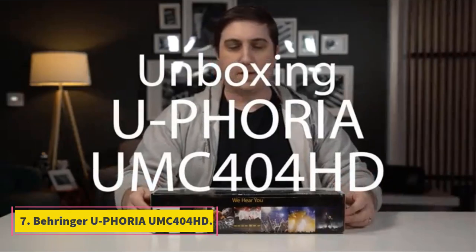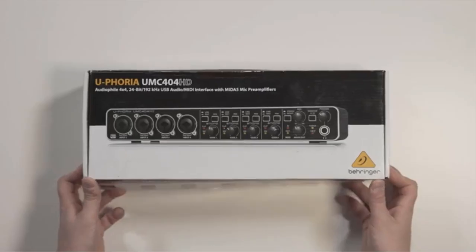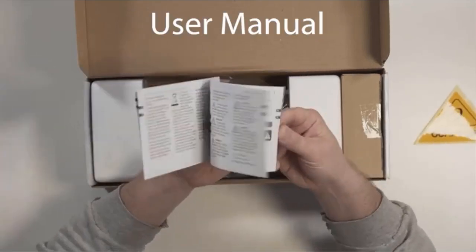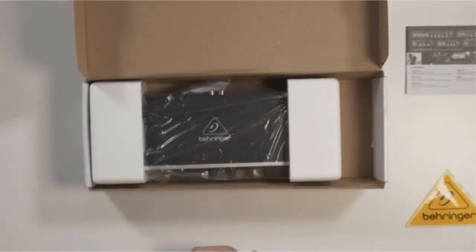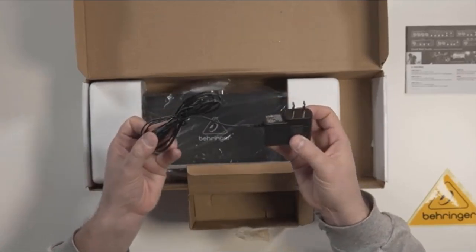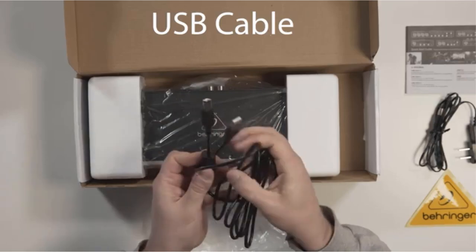Number 7: Behringer U-Phoria UMC404HD. The Behringer U-Phoria UMC404HD is a well-rounded audio interface with four high-quality preamps for XLR or quarter-inch cables. It is not a very versatile unit, but it is great for recording bands, drums, and vocals. It has one of the lowest price tags in the market. It comes equipped with inserts that allow you to use outside gear like EQs or compressors. With these inserts, the signal goes to the outside gear before traveling to the DAW when needed. The preamps are high-performing and come with a pad to turn down the gain on the mics for recording loud gear like drums or guitar amps.